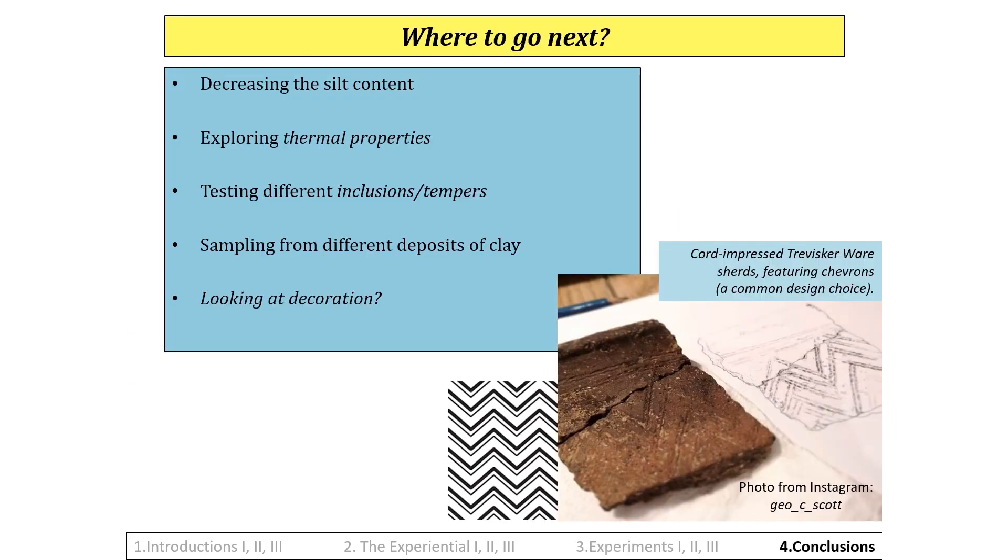Where to go next? There are many experimental avenues that could be pursued, all adding valuable discussions to the rich topic of Traviscaware. 1. To remove as much silt from the clay samples as possible using levigation; the results could be compared to the more finely made Traviscaware. Smoother gabroic vessels deemed admixtures may not be so, but rather a result of using levigated clay. 2. To explore further potential technological motivations for using Cornish gabroic clay, such as thermal shock resistance and thermal conductivity. 3. To enact experiments on a range of replica gabroic-rich vessels, exploring the usage of varying inclusion types and percentages. Was gabroic clay added to other clays to improve their thermal properties? Or were other clays added to gabroic clay to improve its workability? Were admixtures the best of both worlds?